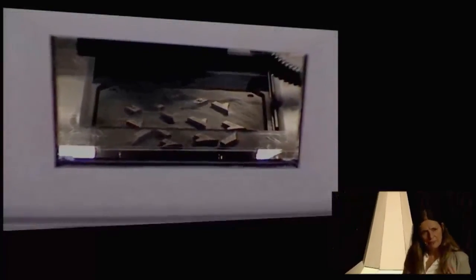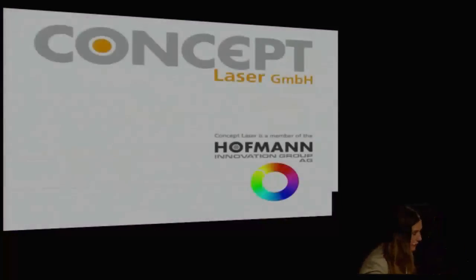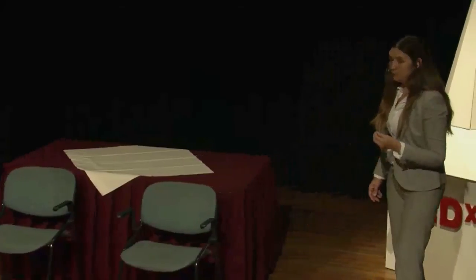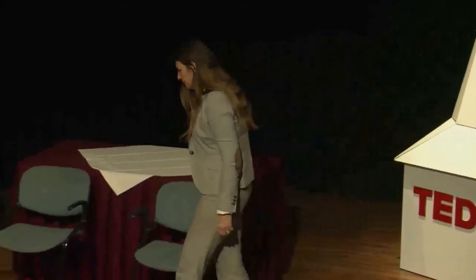Think about sustainability — because with 3D printing, you only use the amount of material you actually need. Instead of a huge mass of stainless steel, for instance, now you can use only the powder you need. And the metal powder can be reused endlessly. Is it strong? Yes, it's strong. There has been an investigation comparing the quality of a printed part to a non-printed part — it's exactly the same.